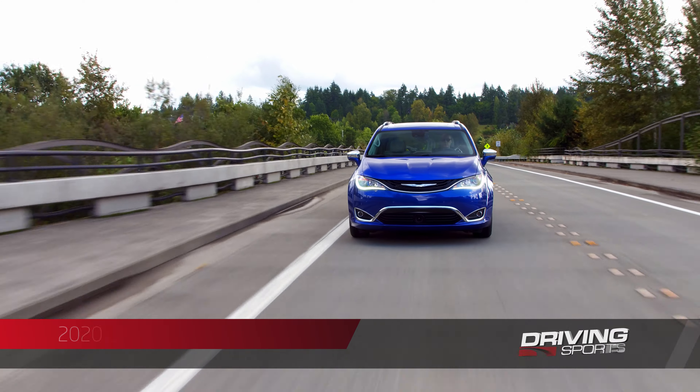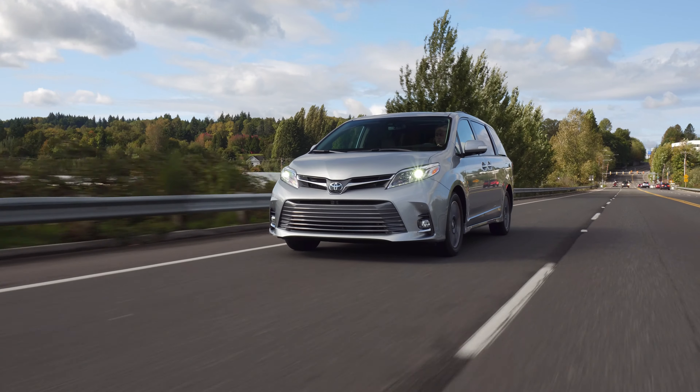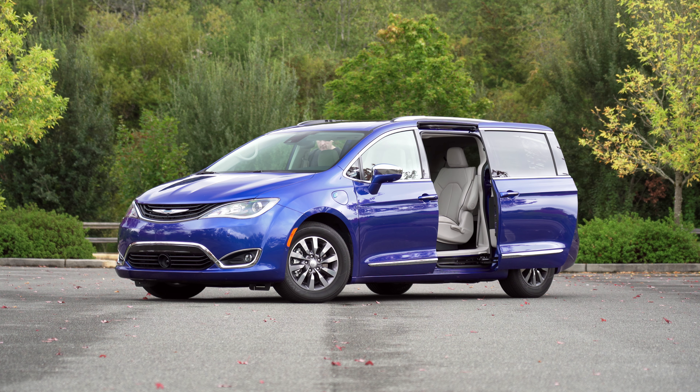Not everyone buys a van to live in it. Most buyers are normal people with regular houses that just want to shuttle their kids around. And for those buyers, there are three major players in the van universe: the Toyota Sienna, Honda Odyssey, and this — the Chrysler Pacifica plug-in electric hybrid. The Pacifica Hybrid Limited starts at $45,545.